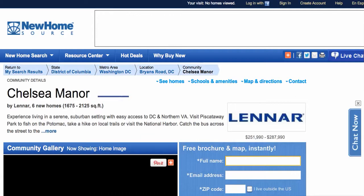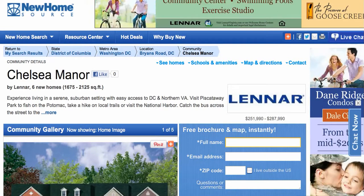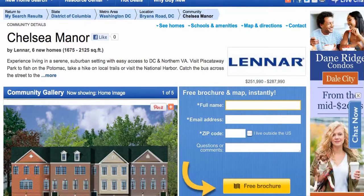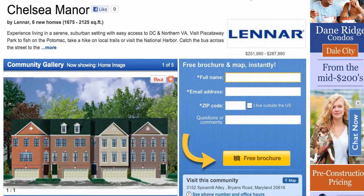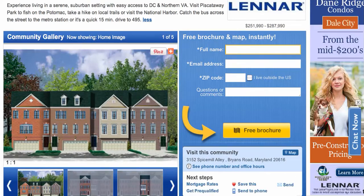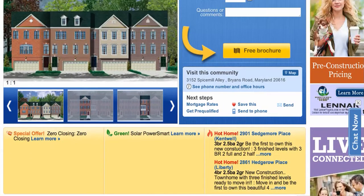So this is our feature community. It's the Lennar community, and I highly encourage you to give my good friend Robin Baskerville a phone call. She's the new home consultant there at the community. You can reach her at 866-314-7446. I visited this community yesterday — it's a very nice community. The homes range in square footage from 1,675 square feet to 2,125 square feet.